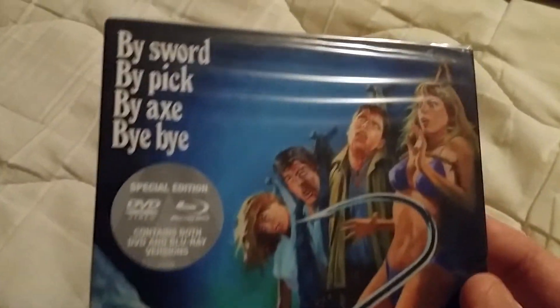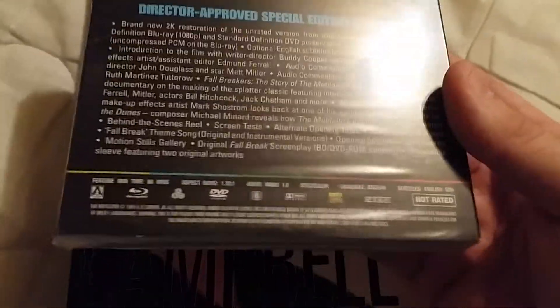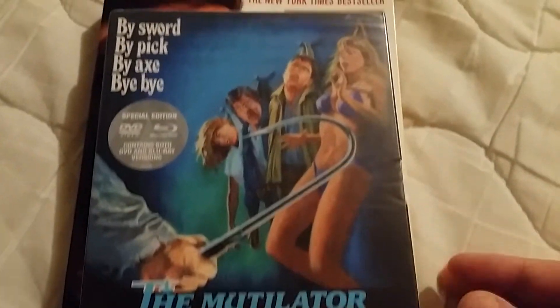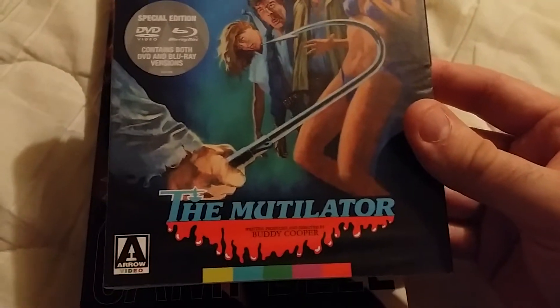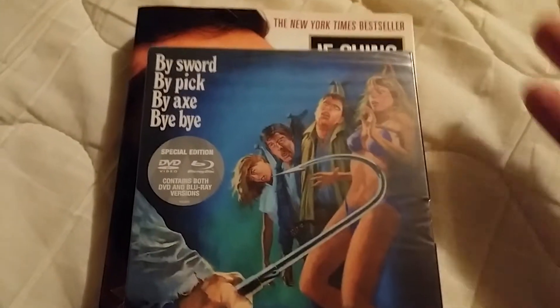I picked up another copy of one of my favorite movies, The Mutilator — a good slasher movie from the 80s. I picked this one up because my buddy got two sealed copies with slipcovers and mine didn't come with a slipcover. I'd seen it in stores with the slipcover but it was always too expensive, so I never got it. He was willing to trade, so I grabbed it. It's the Blu-ray/DVD combo from Arrow Video — 'By sword, by pick, by axe — bye bye.' I really like that artwork on the front.